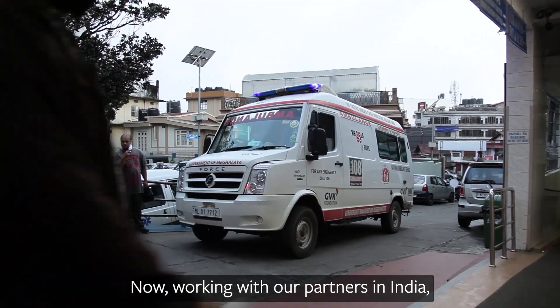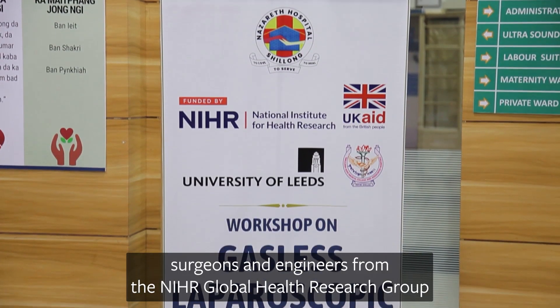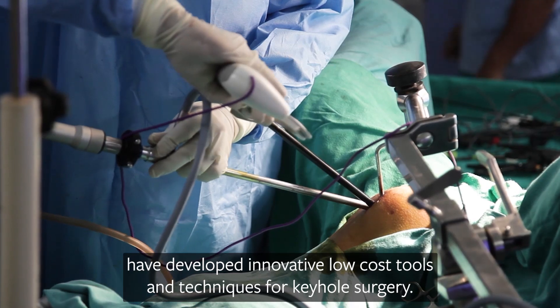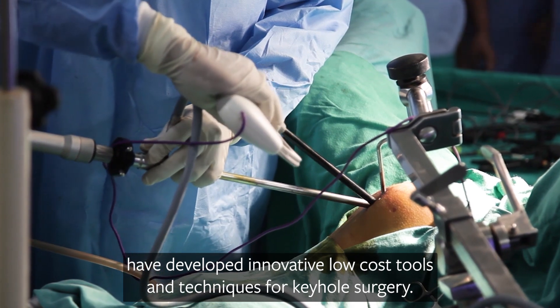Now, working with our partners in India, surgeons and engineers from the NIHR Global Health Research Group in Surgical Technologies have developed innovative low-cost tools and techniques for keyhole surgery.